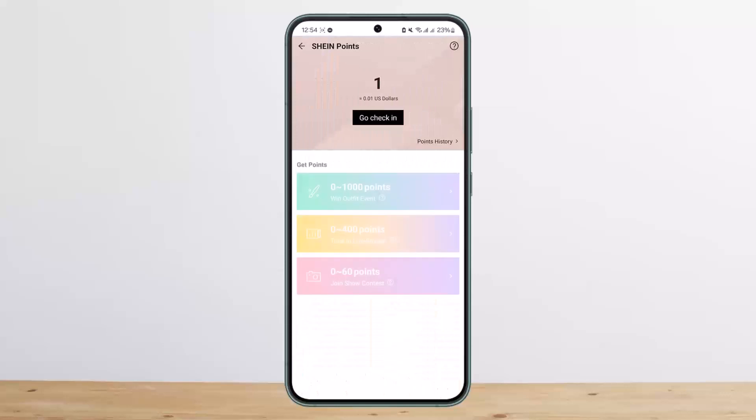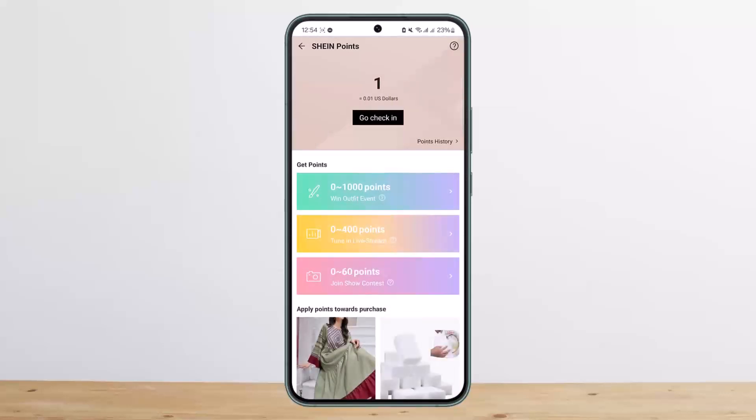Similarly, you can tap on the Points option and check in daily to get various points, so you'll be able to get more discounts and save money on Shein. That's the way you can save money on Shein.